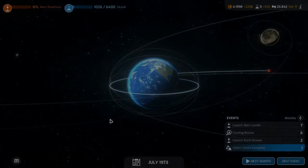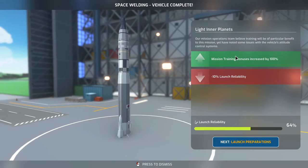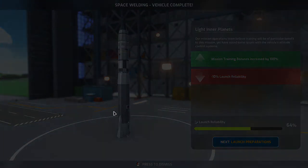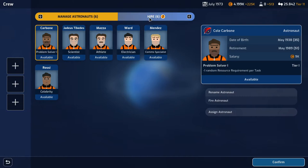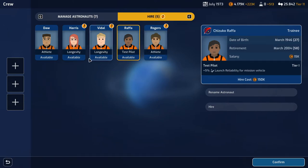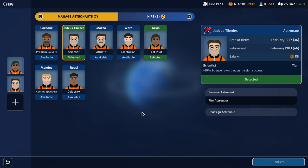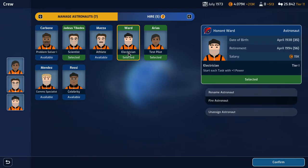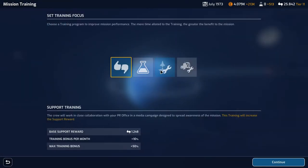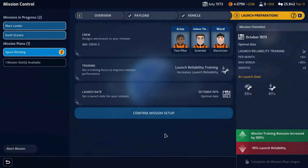The mission control expansion is complete in one month, which means we can do an extra mission. The Skylab is only 6,400 now instead of 8,000 — nice. Next month: mission control expansion is complete. Space welding vehicle complete, but minus 10% launch reliability. Launch reliability is only 64%. We do have a test pilot — they give plus 5% launch reliability. We'll put the test pilot in, plus Jadius, and an electrician. Confirm. We'll do launch reliability training and set a launch date of October.